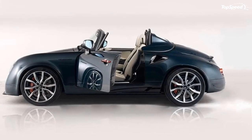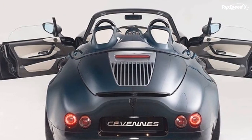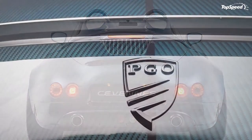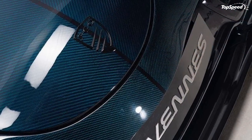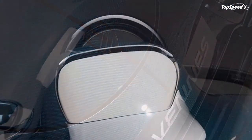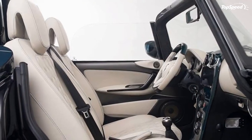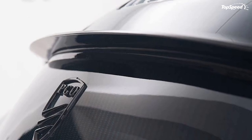Conclusion. Unfortunately, the PGO Cevennes Water Snake Concept won't be hitting U.S. shores anytime soon. That being said, if you have a way of getting a piece, we're not going to stop you. Love It: old school looks, timeless and fancy dressed-up interior. Leave It: could have been more powerful, limited availability, no price yet.